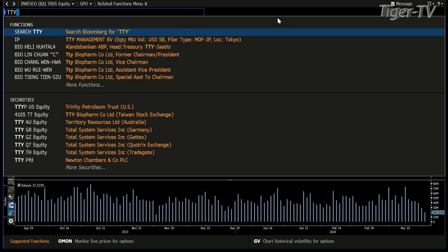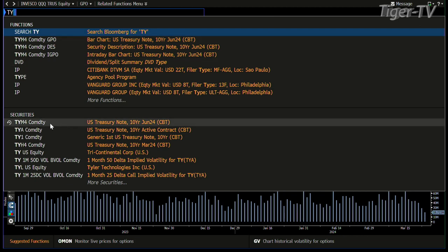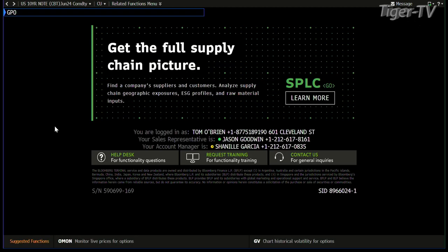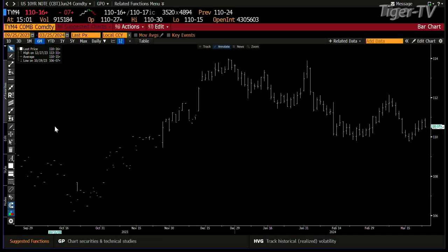We're going to look at the note and bond market. The 10-year right now is pulling back — about 7 ticks, which is nothing. Light volume. The 10-year, as well as the 30-year, need more volume as they go to higher price.